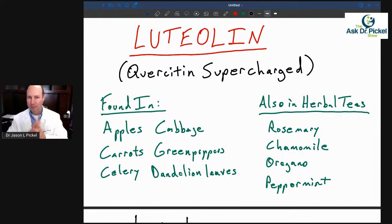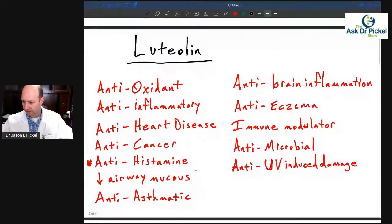Luteolin is also a flavonoid, and it's got some neat properties. Where do you find it? Apples, cabbage, carrots, green peppers, celery, dandelion leaves, and also in some teas — rosemary, chamomile, oregano, and peppermint tea. When you eat and drink these things, we'll talk about what you actually get from that in comparison to supplementation. But luteolin is really pretty amazing.